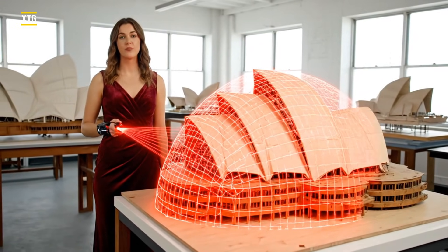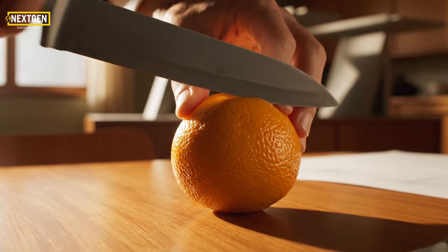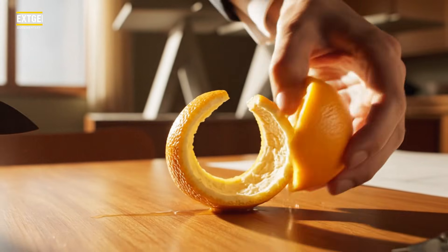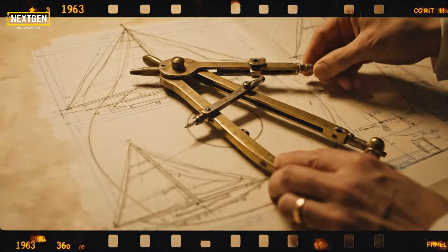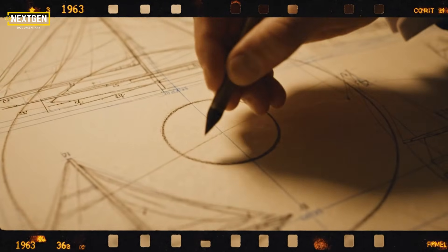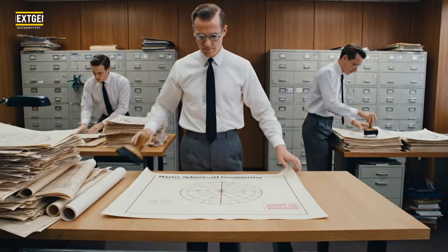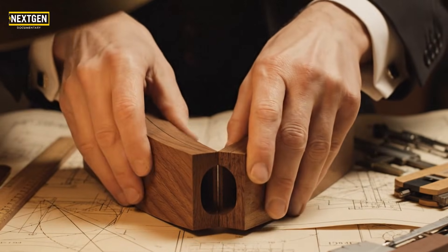A shape that can be mass-produced. The breakthrough: if every sail is a slice of the same sphere, the math becomes universal. One sphere, 75 meters wide — this is the master mold for the entire building. This is the shift from art to manufacturing. Standard parts mean an assembly line. Each rib is a slice of that sphere — it starts thick at the base and thins at the peak.